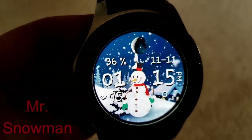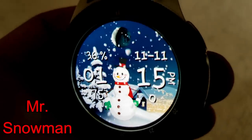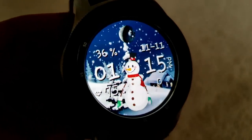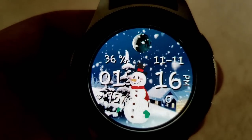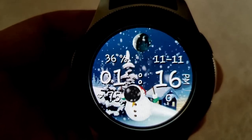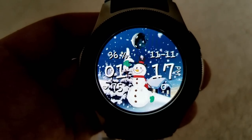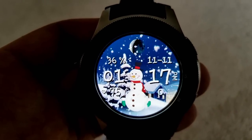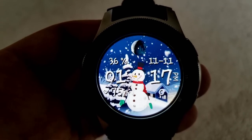The last freebie I want to tell you about is another one to get you started into the upcoming holiday season, also from Infinity Watch Faces. It features a cute animated snowman complete with falling snow and gyro lighting effects which shift the background when you move the watch from side to side. Features here include a moon phase at the top, battery status shown as a percentage on the left, date on the right, and your heart rate and step count shown along the bottom.